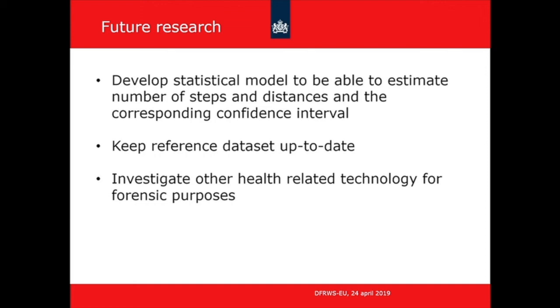Audience member from University of Light and Applied Sciences: Apple reportedly responded that they don't think their health app can be used as forensic evidence. Was there a discussion between NFI and Apple? Response: We formally asked Apple for a statement about whether the health app data could be used for forensic purposes. They responded that they do their best to make their products as reliable as possible, but it depends on different factors and you shouldn't use it for forensics. We did not discuss our specific research results with Apple.